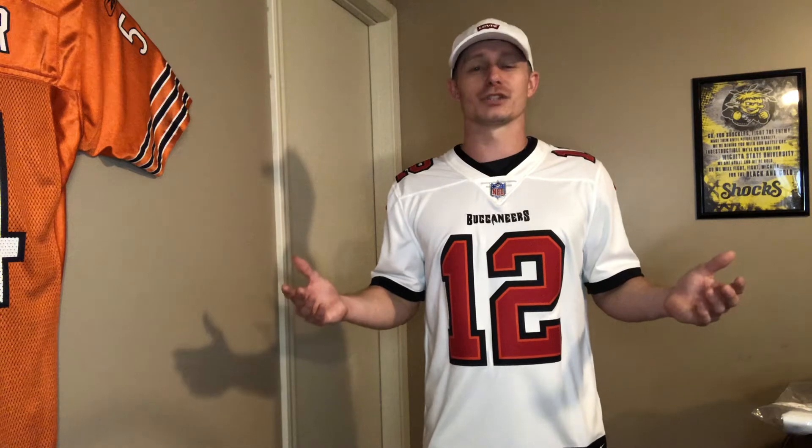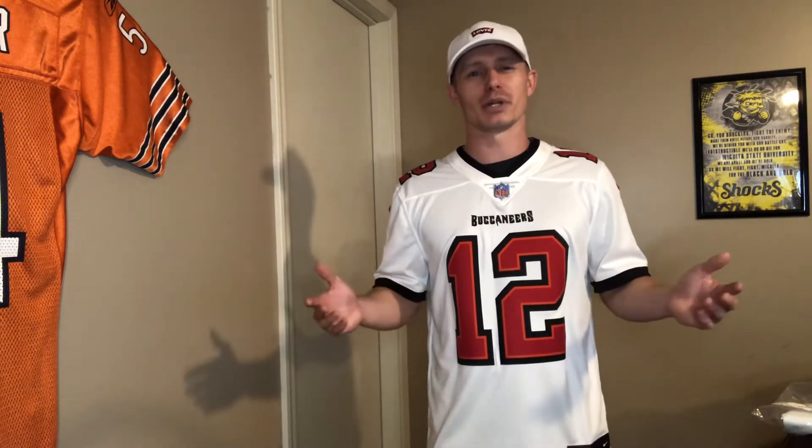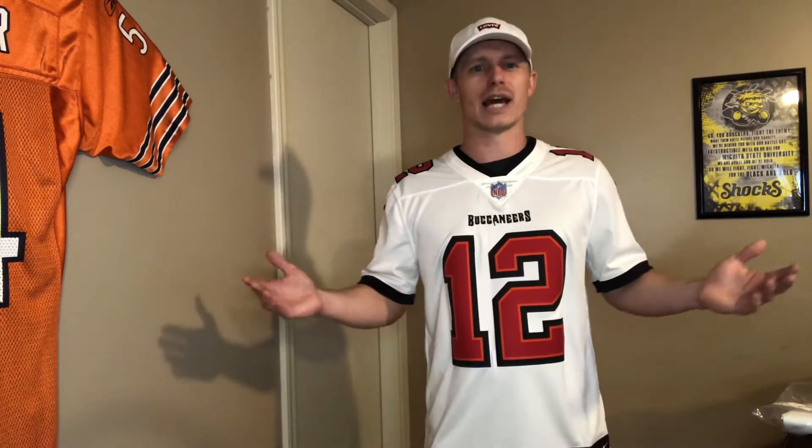If you are going to be picking up a jersey, just know that if you like a certain player, you may want to pick it up right after he gets traded, because it'll probably be pretty quick that they sell out. Now that they have this new Fanatics deal in place, there's probably not going to be a lot of Josh Freeman jerseys sitting on the website for years like in the past. So if you want a particular jersey, you better pick it up while they have it, because odds are they're not printing a whole lot like they used to.